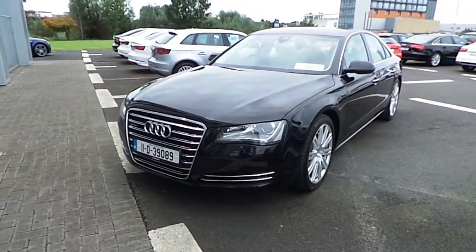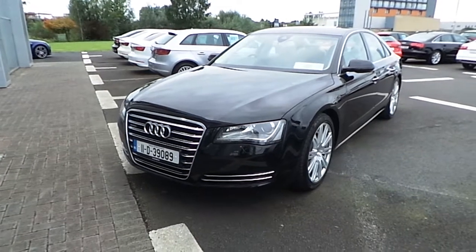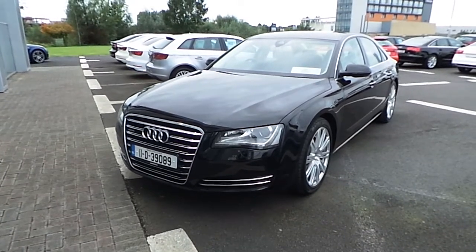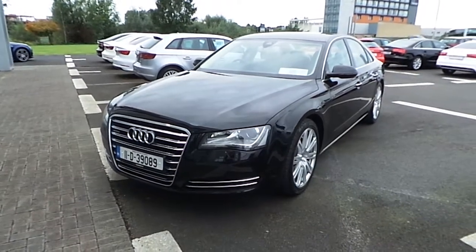Hello, it's Alan here from Audi Limerick. Here's a short video presentation on our 2011 Audi A8 3.0L TDI 250 Quattro. The A8 comes with a full Audi service history.